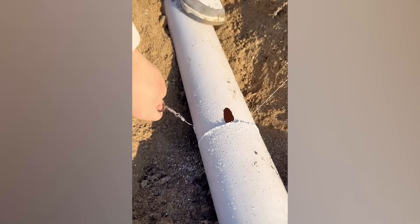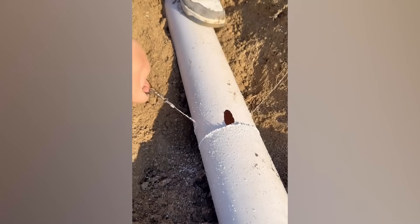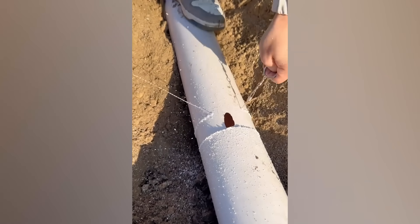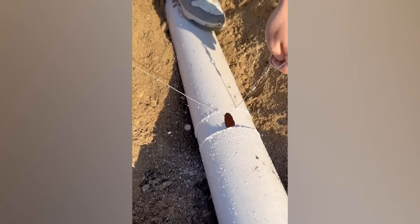PVC pipes have been around since 1913 and can be found virtually everywhere. They're remarkably resilient, but not indestructible. When they do need maintenance, see for yourself how quick the fix is.